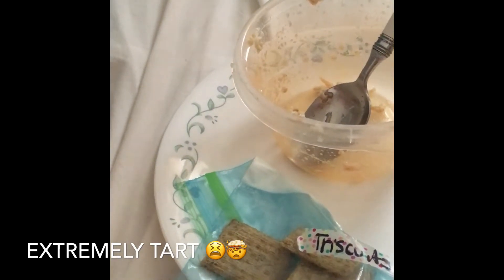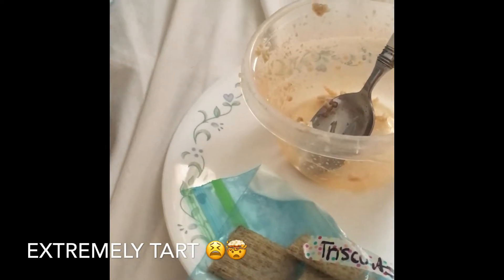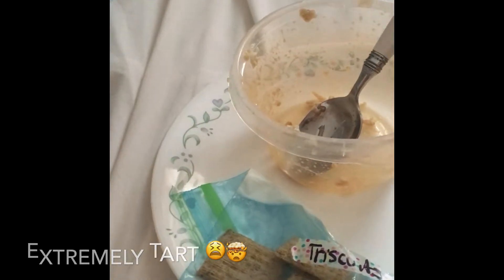It does have five grams of fiber, five grams of protein, three grams of fat, and it's 100 calories. Not too bad. I haven't finished it yet — we'll see how I do with it.